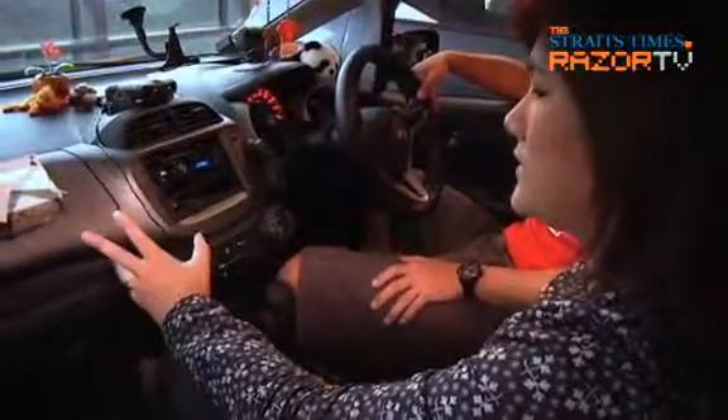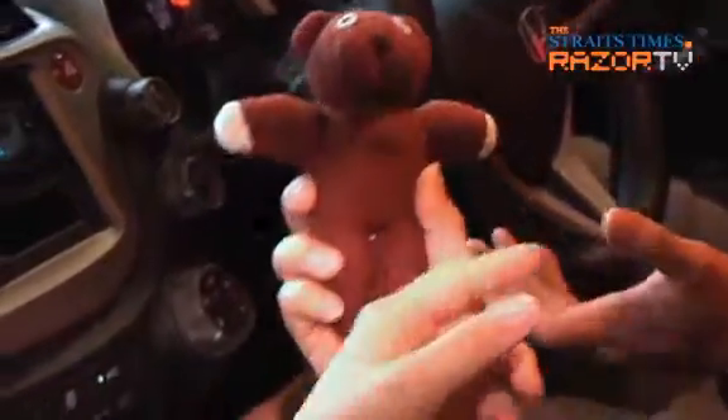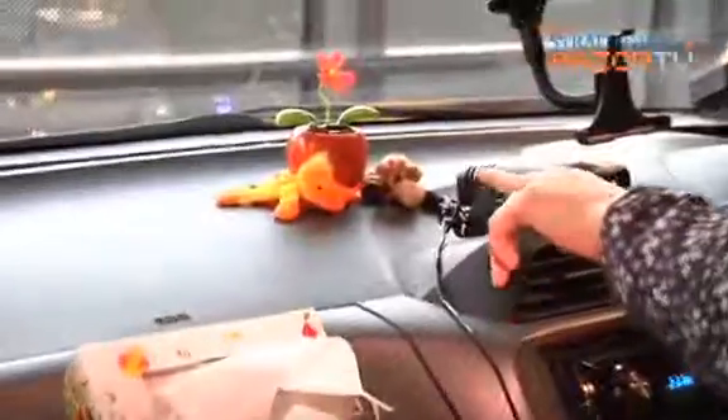I see you have a lot of soft toys. How come you have so many soft toys? You've got Mr. Bean's Bear — I don't know his name, he's got a name but I don't remember. You've got little ducks, little giraffes, sheep, a stuffed panda. How come so many soft toys in your car?